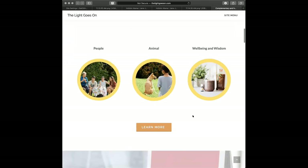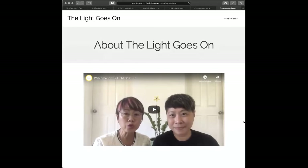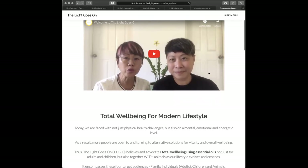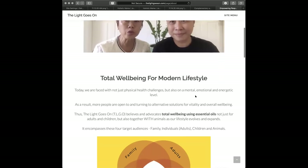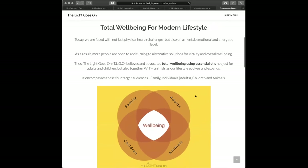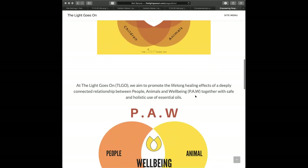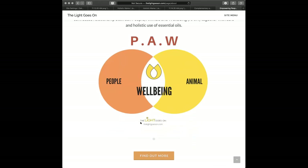This is a custom page - not one of their themes. They've created a custom page and are using it as their homepage, which is in your back office of GetOiling under 'My Site Settings' and 'Custom Pages.' They are sharing that they are advocates for safe and holistic products and practices for humans and animals using essential oils. People, animals, wellbeing, and wisdom. It goes to their about page. They have a phenomenal video here on YouTube - free - and they've just plugged it in. Another custom page, telling more about what they're about, who they help, what this means to them. The website is thelightgoeson.com and it goes straight to their GetOiling website.